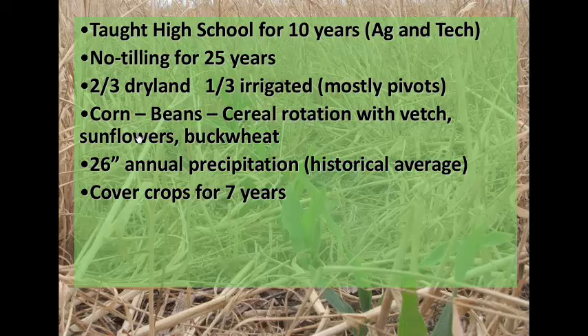My brother and I grew up on this family farm. We've been no-tilling there for 25 years. We're two-thirds dry land, about a third irrigated, and most of that is under pivot irrigation. Traditionally we've been a corn, soybean, cereal rotation, but we are diversifying that some. We're growing vetch and sunflowers and buckwheat and all kinds of things now.